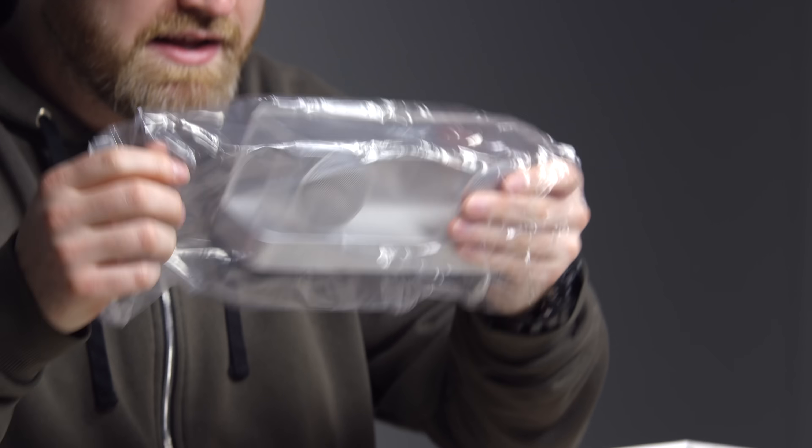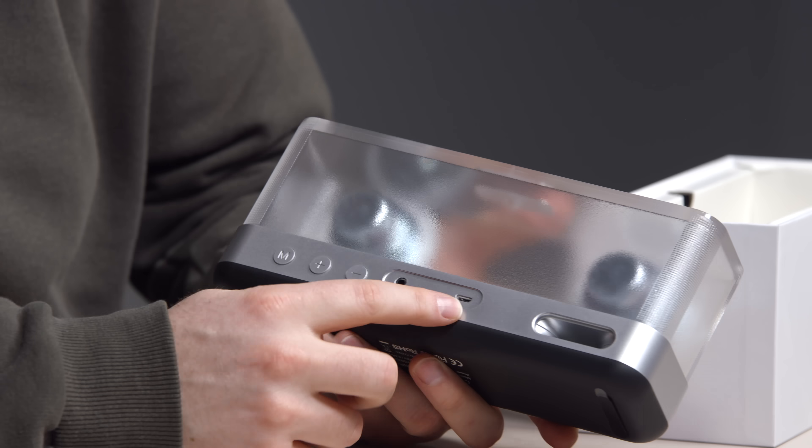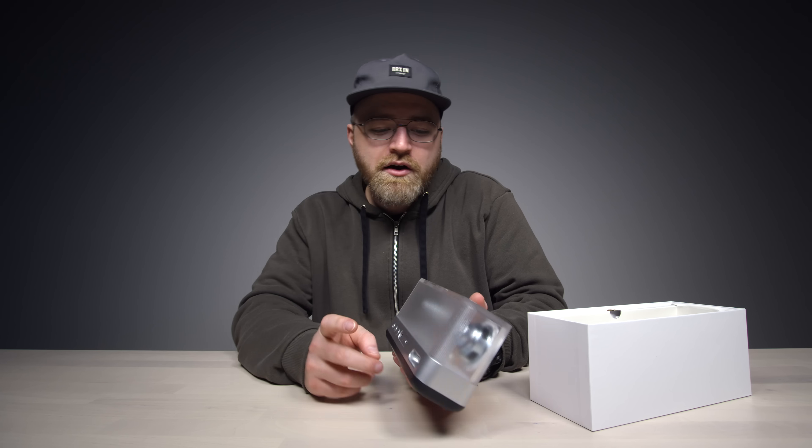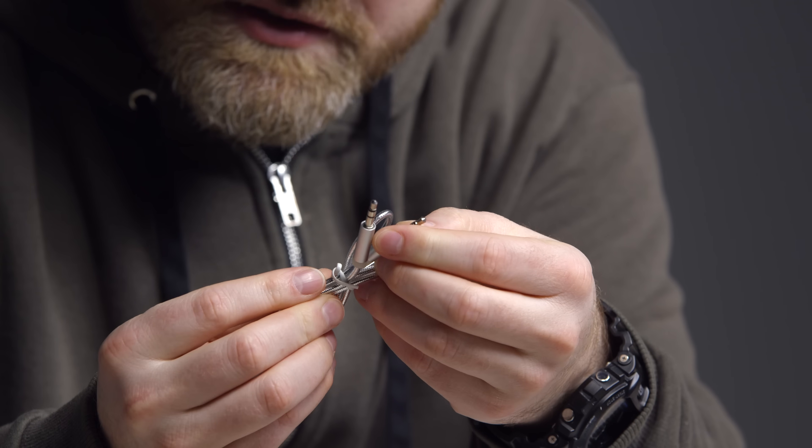It has a texture to it — like the glass you'd have on a shower stall or something like that. It has auxiliary in as well, and also a bass port on it. So hopefully the sound is pretty good. High-quality auxiliary cable.